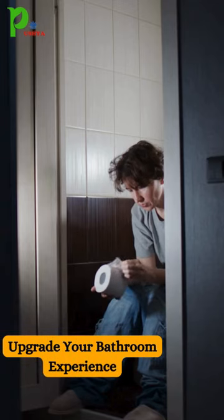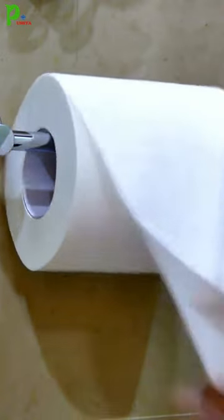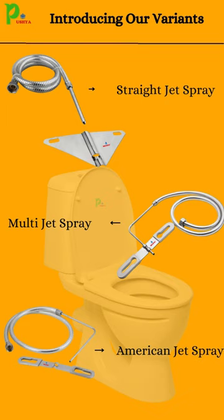Tired of outdated bathroom routines? Upgrade to the future of hygiene with our range of toilet jet sprays. Whether you prefer versatility, classic design, or sleek simplicity, we have the perfect jet spray for you.